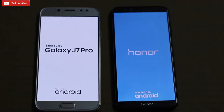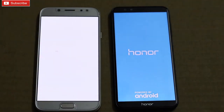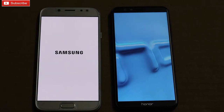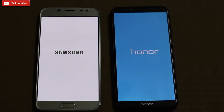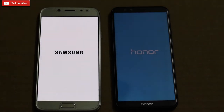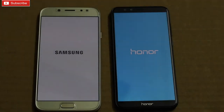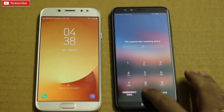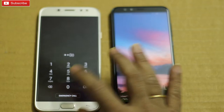Coming to the specifications of both the phones, both phones I am using here have 3GB RAM and 64GB storage. J7 Pro is running on Nougat 7.0 and Honor 9 Lite is running on Android 8.0 Oreo. Coming to the processor, Honor 9 Lite is running on the Kirin 659 octa-core clocked at 2.3 GHz. As you can see, Honor 9 Lite came faster than Galaxy J7 Pro.